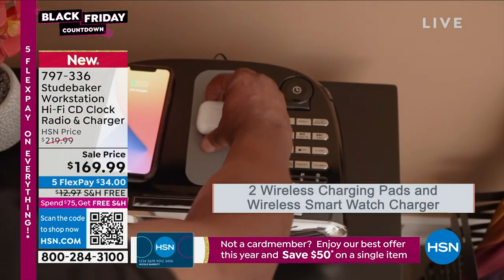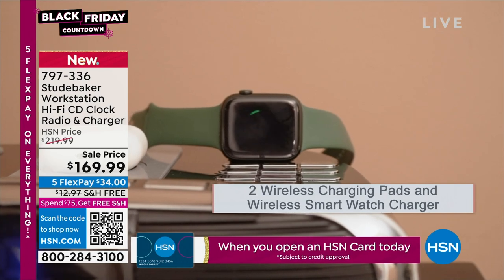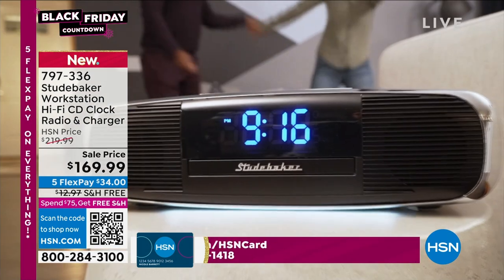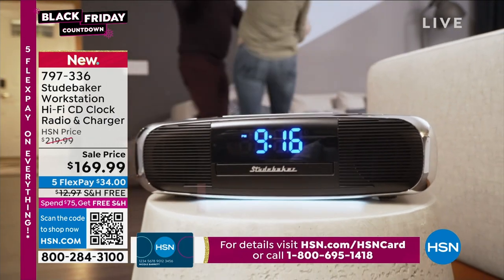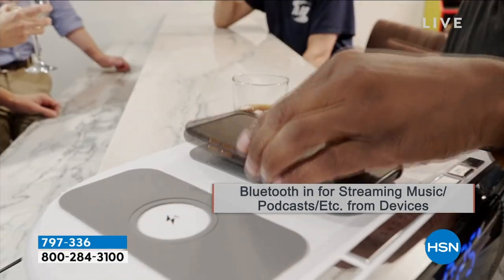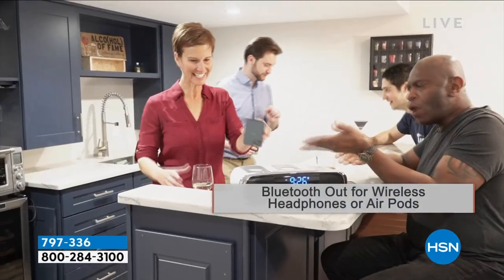I have four colors. This is brand spanking new — you guys are the very first ones to see it. I actually own an Apple Watch, so I think this is so cool. It is, by the way, a Bluetooth speaker, so on your phone you can stream all your music, your podcasts, and everything from your devices.